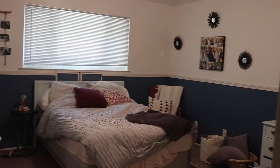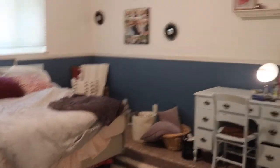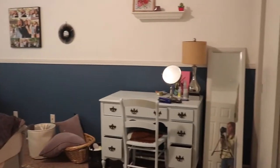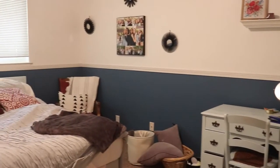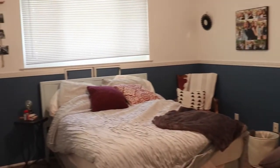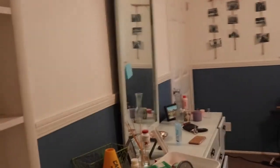My end goal is to transform this room into a mid-century modern boho themed room. So this is what my room looks like when you first walk in. The walls have been this blue color since I moved in and I've absolutely hated them since the start of the year, so that was the first thing I knew I wanted to change.